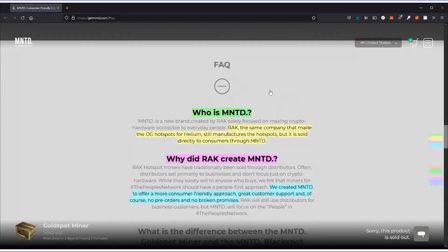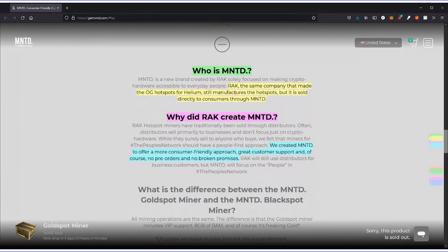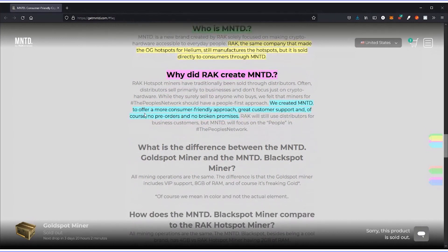Under their FAQ — 'Who is Minted?' — Minted is the same company as Racks. Racks is the OG hot spot Helium manufacturer. The point of creating the Minted brand was to sell directly to consumers for the People's Network. Before this, Racks was selling hot spots to companies using the technology for other purposes, so Minted was created specifically to provide hot spots for the Helium network.